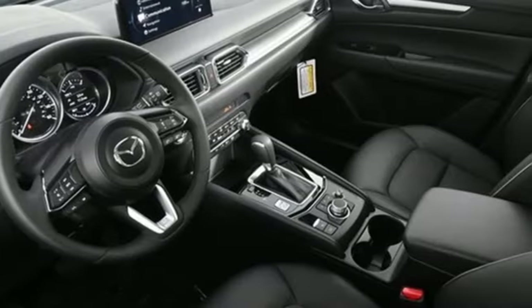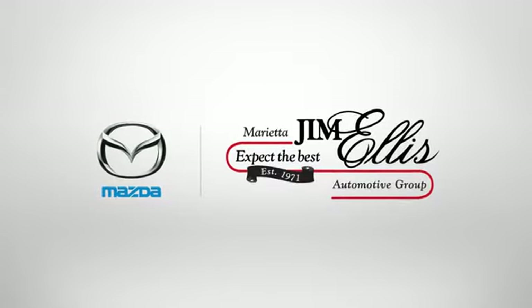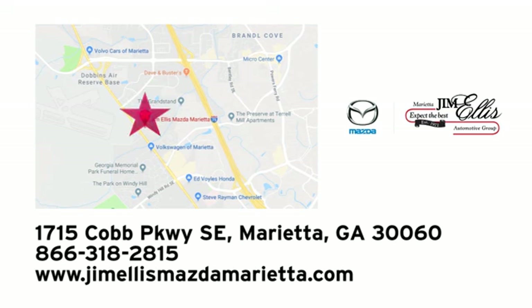For all the things that drive you, there's Mazda. Take it for a test drive today. At Jim Ellis Mazda of Marietta, we prove every day that buying a car can be an enjoyable experience. We're conveniently located near Dobbins Air Force Base on Cobb Parkway.